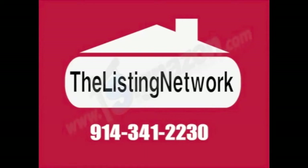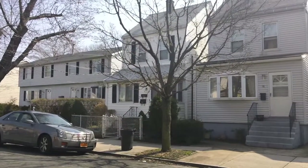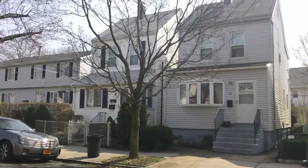You are now watching The Listing Network. Welcome to New Rochelle, New York.